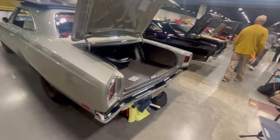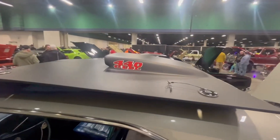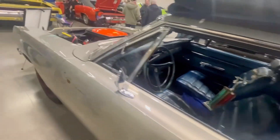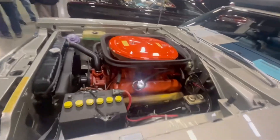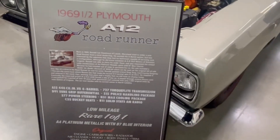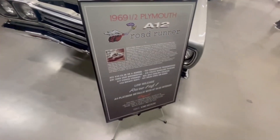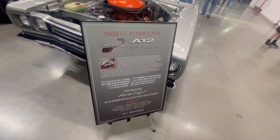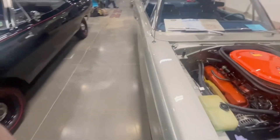And we got a Road Runner '69 — oh, it's an A12 car, look at that! He's got some documentation over here, let's look at this.